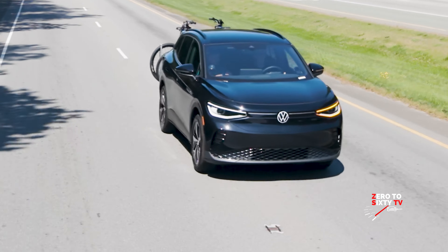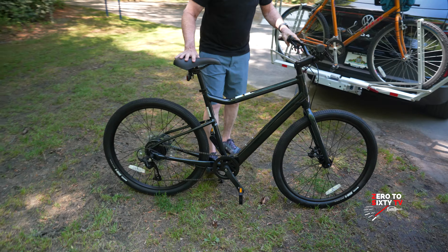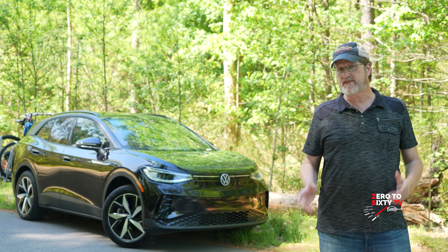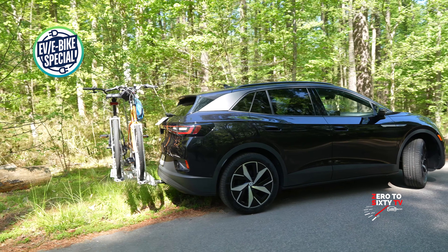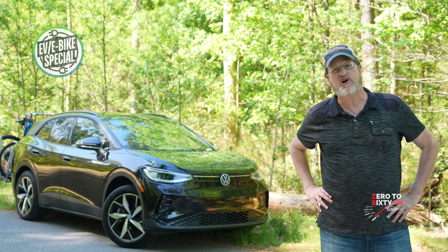With the increasing popularity of electric vehicles on our roadways and e-bikes on our greenways and trails, we thought it'd be fun to bring both worlds together and feature an EV that's also e-bike friendly. And we're going to do that next on Zero to 60 TV by leithcars.com.